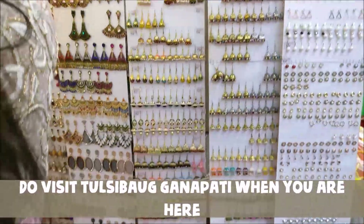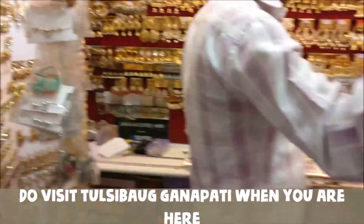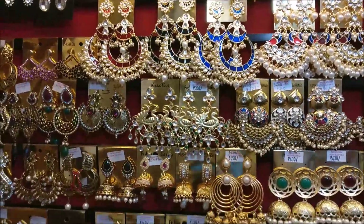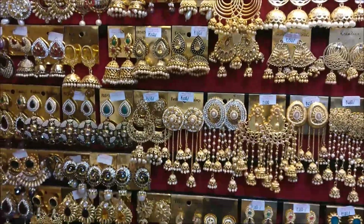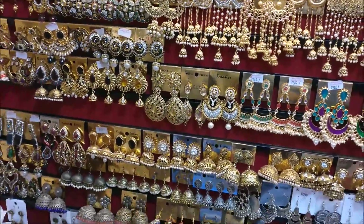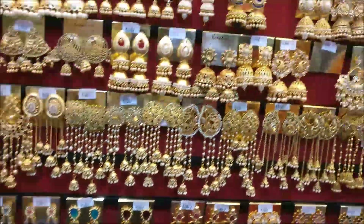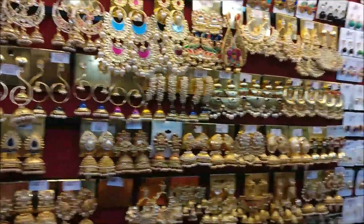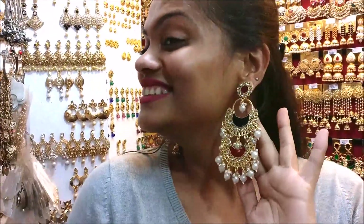This place is jewelry heaven — this is the best lane to shop for jewelry. And this is obviously my favorite shop. I tried on two of my favorite earrings, but the shopkeeper was not ready to bargain, so I didn't buy. Aren't they looking pretty though?